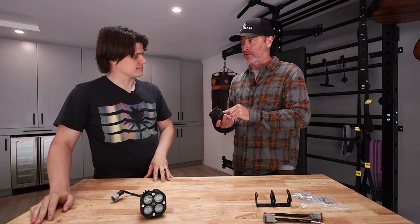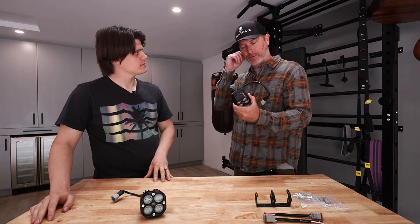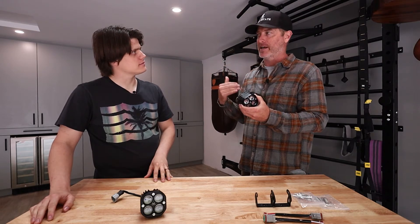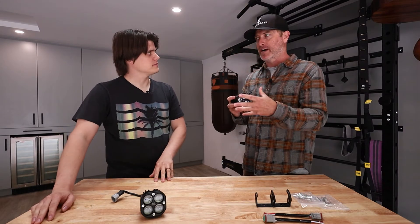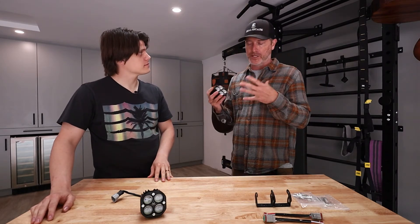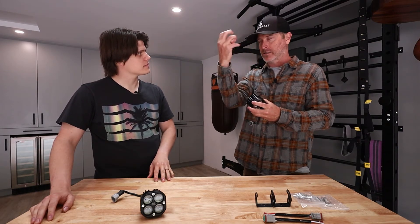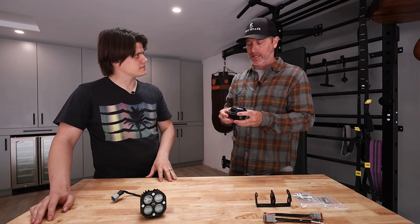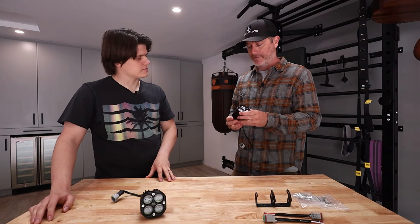We got feedback from our drivers — these lights probably have 200 to 300 hours of just racing time on them. The drivers don't feel as tired after three hours. Typically you would shorten your driver stints at night because it was much harder on the drivers — their eyes are constantly working, constantly dilating going through the gaps. We really liked that feedback.